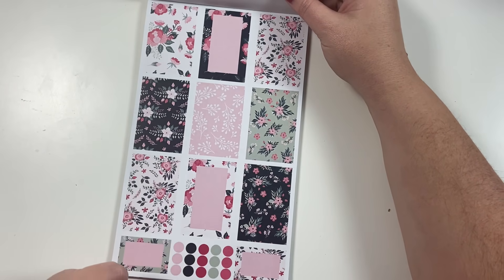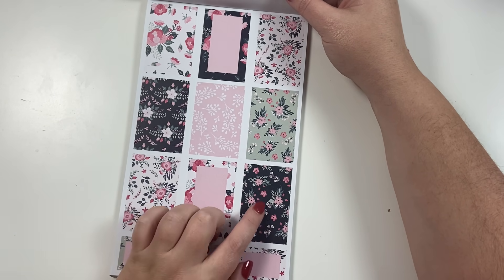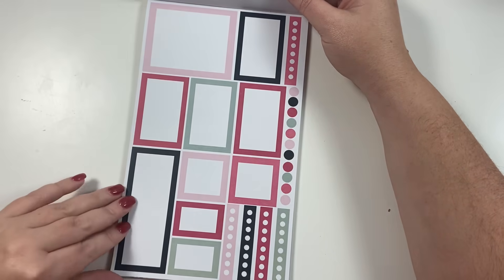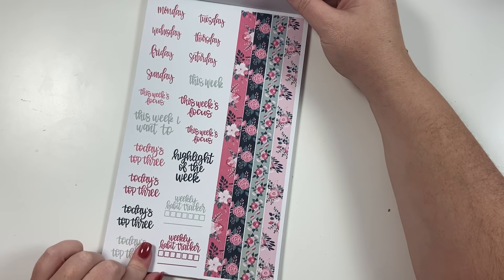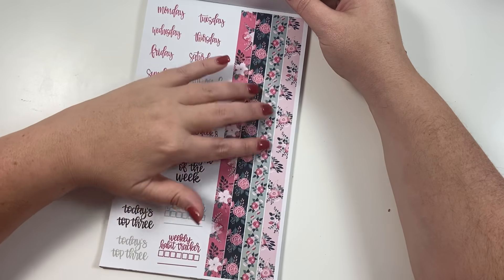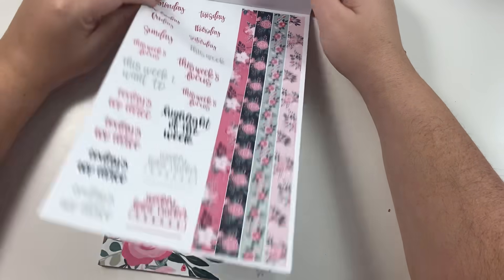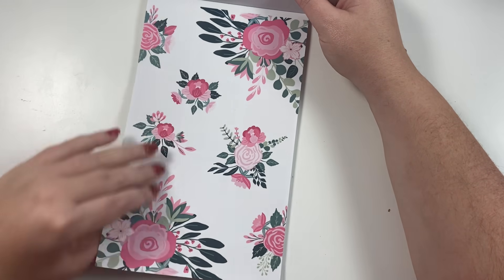Our next kit — this is the one I used in my mini spread yesterday, so if you missed that plan with me you can head over and watch it. This is like a dark blue — it might look black on your screen but it's actually navy — with different shades of pinks and teals. Really, really pretty. I love this set; I think the florals are so cute. Then you have your colorful boxes and checklists, your word stickers, and four washi strips. These are paper sticker material cut in a long rectangle so you can use them as a washi strip. These are your clear florals for this kit.